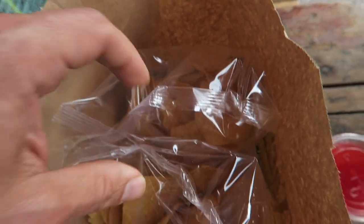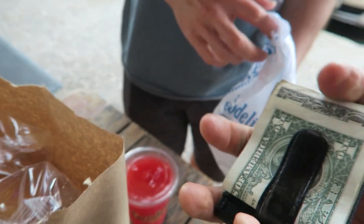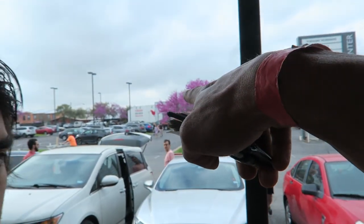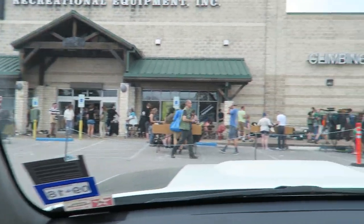We got salsa, tacos, watermelon juice. I just did the Craigslist deal — they're over there putting the bike into a car. We got the money right here. And we're going to go to REI right now and check out the garage sale. REI garage sale!